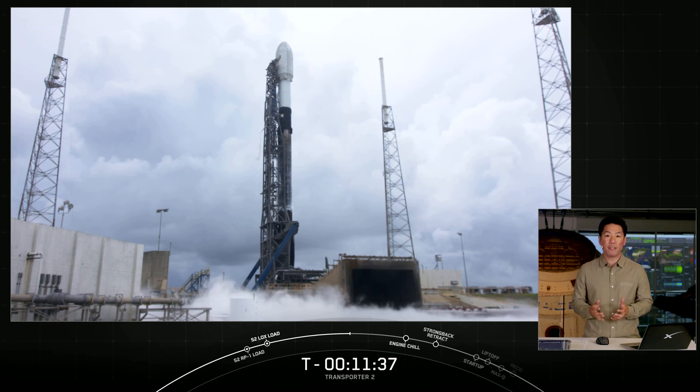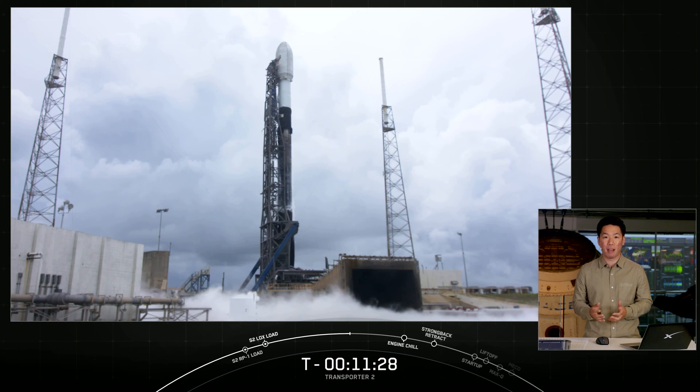There are 85 spacecraft on board in addition to three Starlink satellites. This includes CubeSats, Microsats, and Orbital Transfer Vehicles, sometimes called Space Tugs, which would deploy their spacecraft after separating from Falcon 9.